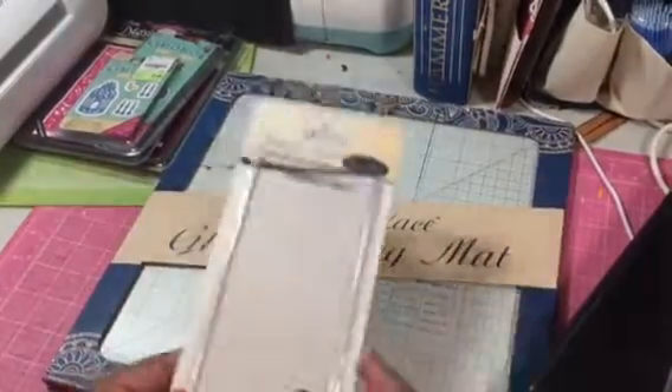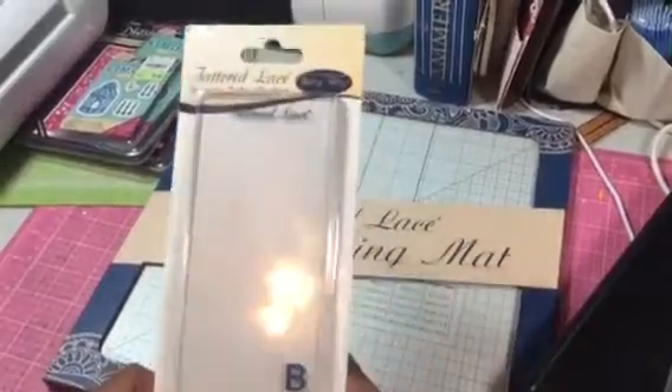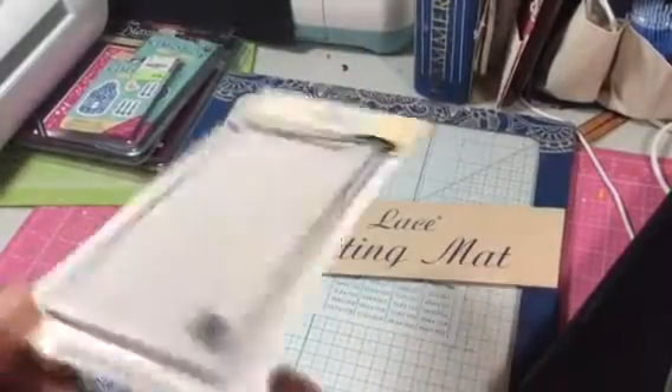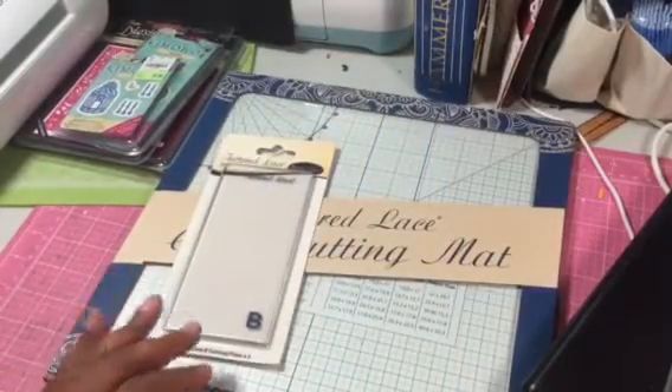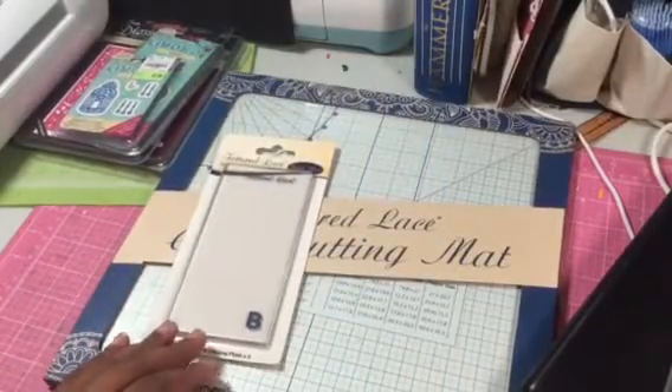Now we all know my machines go through a workout. So I had to buy another set of baby blue plates because mine are — I already cracked one.